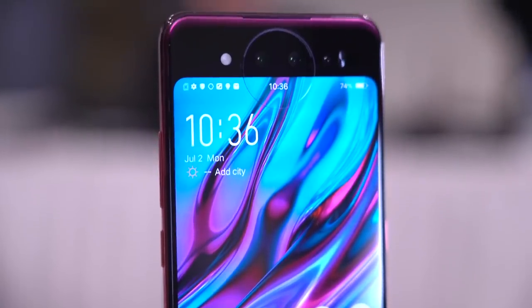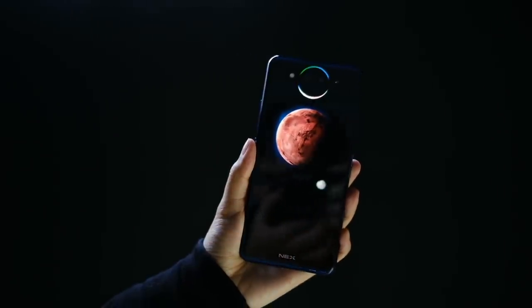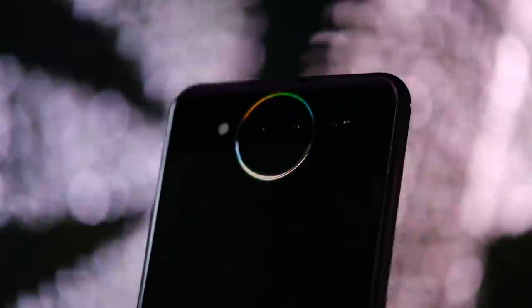That circular bump here is called the Lunar Ring. Apart from serving as a ring light when taking selfies, you can set it to glow when you get notifications, or even pulse when playing music.